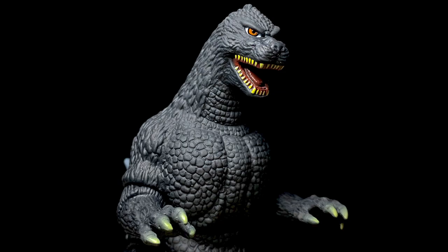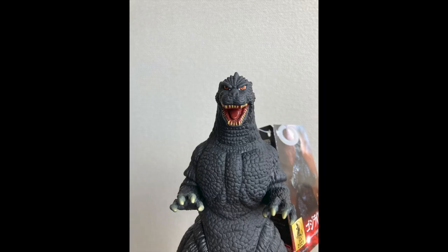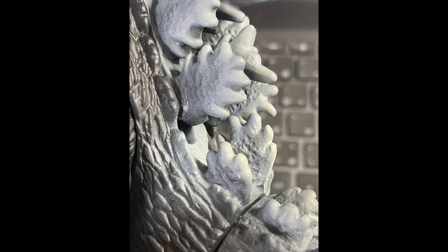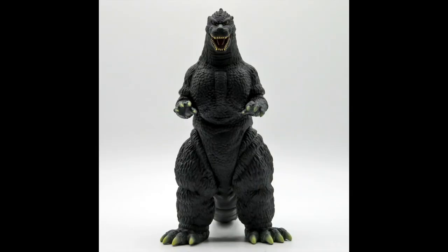We're glad to be able to see all these photos, but we hope to get the figure ourselves — me and G-Forever — and review it. Show it to you in person. Do lots of comparisons, because there's been other Godzilla 1991 figures by Bandai and by other companies, and G-Forever has them in his collection, so we can do some fun comparisons.